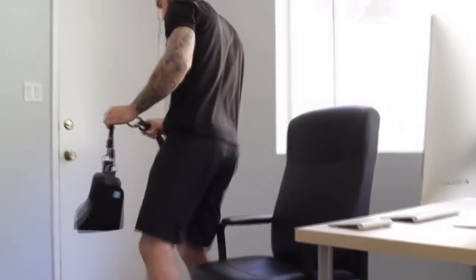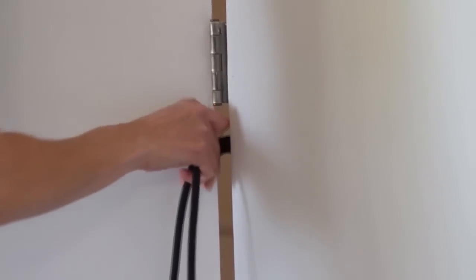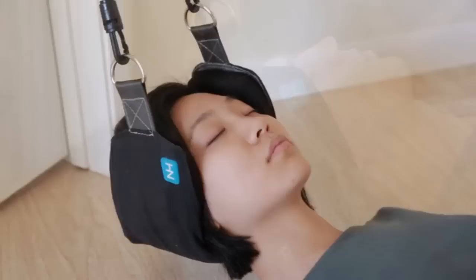Setup is easy: wrap the strap around a railing, squeeze it between a door hinge, or hook it on a door handle, clip the cord, and relax. Get the relief you're aching for — release that tension and relax into the Neck Hammock. If you have 10 minutes, you have time to get rid of neck pain for good.